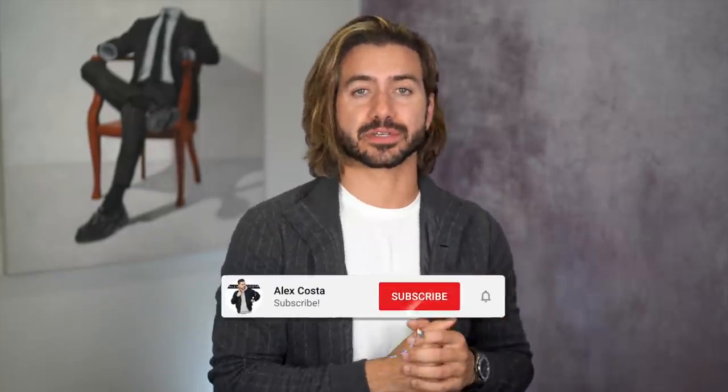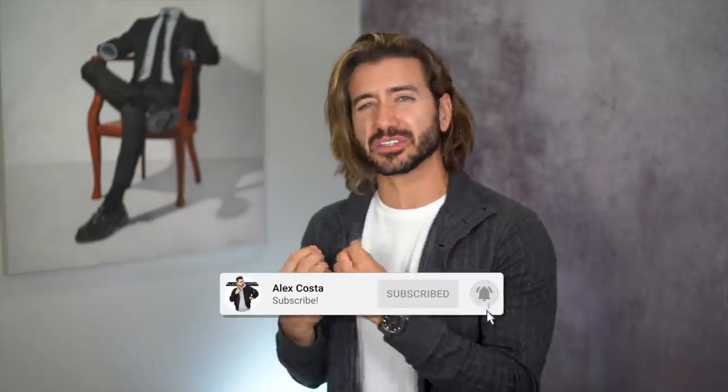What's up everyone? Welcome back to my channel. My name is Alex Costa and this is a question that I get so much — I decided to do a video about it. The question is: Alex, what do I buy for accessories? I have a good fashion sense, I have good style, I have a lot of good clothes, but I need some accessories to spice things up. What do I need?